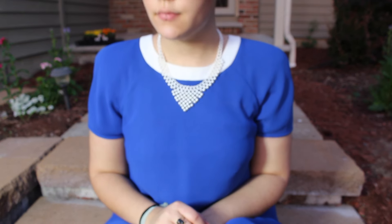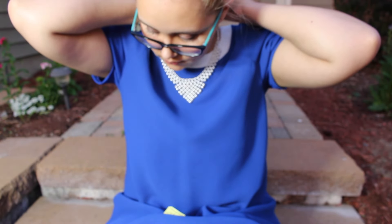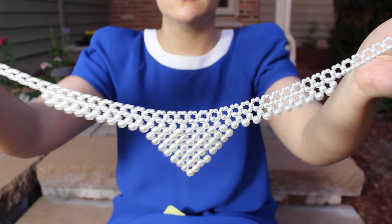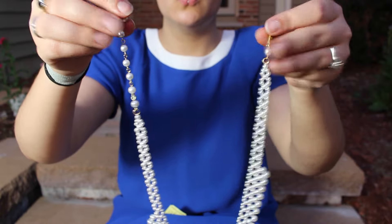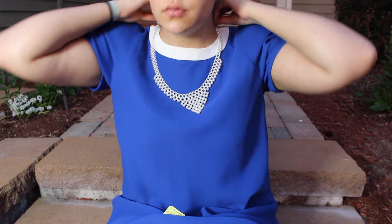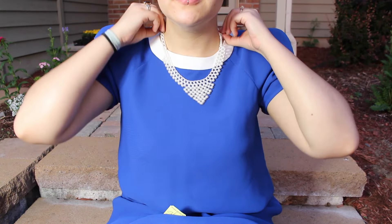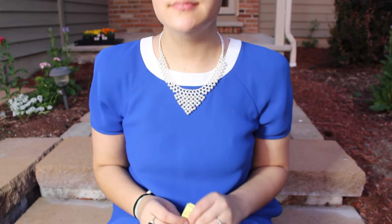Next thing is this vintage faux pearl necklace. It's kind of like a chandelier shape. It has a hook and bead closure — I don't know if that's the technical name. I didn't really get this to wear as a necklace. I've been collecting vintage costume jewelry that is either pearl or gem, and for my wedding I'm going to use that to make my bouquet.